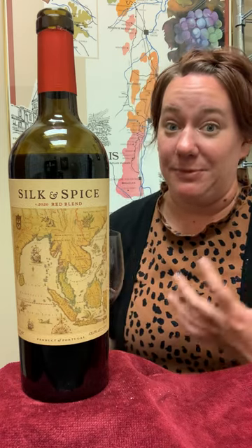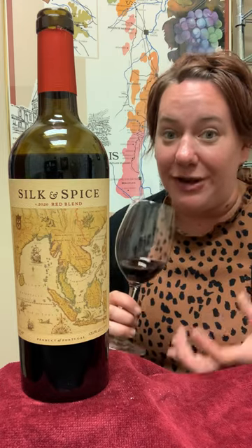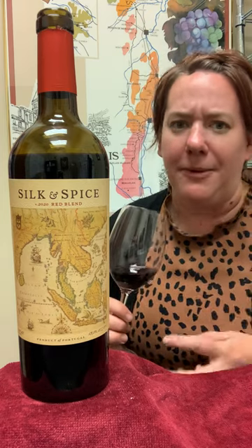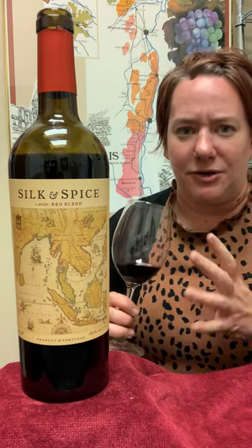The Silk and Spice title indicates that it is both silky and spicy. You do get some really nice luscious red fruit notes up front, but then you get some fun exotic spices like umami, pepper, maybe some sort of Middle Eastern spices. It just really kind of all comes together.